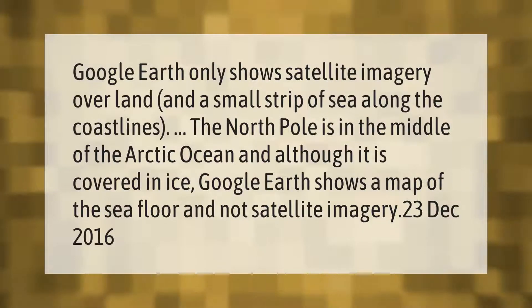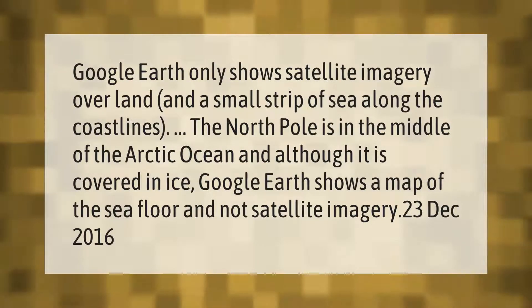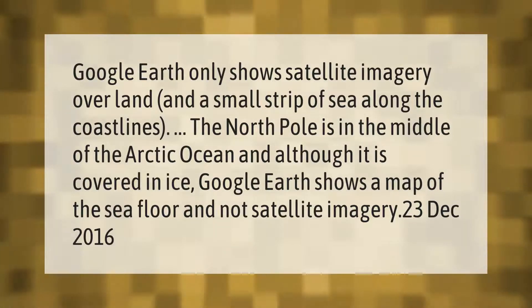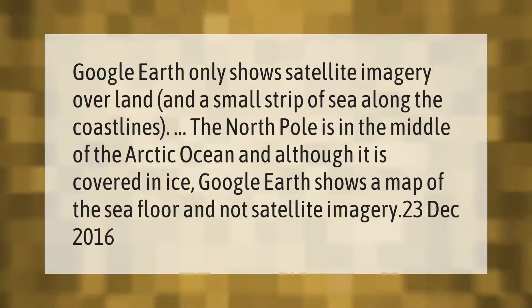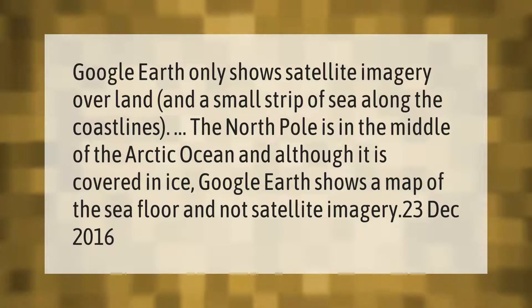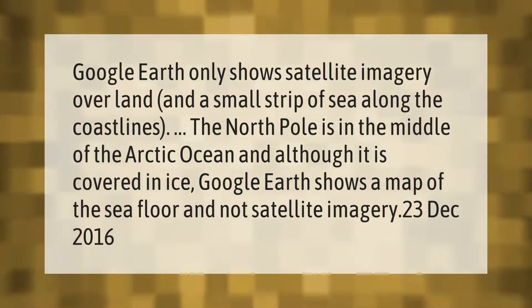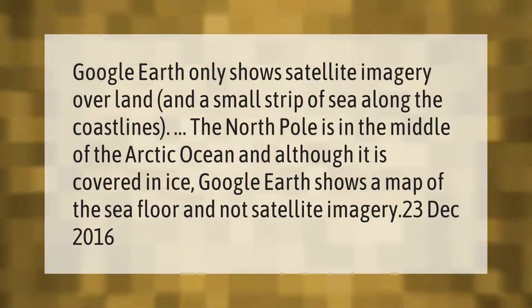Google Earth only shows satellite imagery over land and a small strip of sea along the coastlines. The North Pole is in the middle of the Arctic Ocean, and although it is covered in ice, Google Earth shows a map of the sea floor and not satellite imagery.